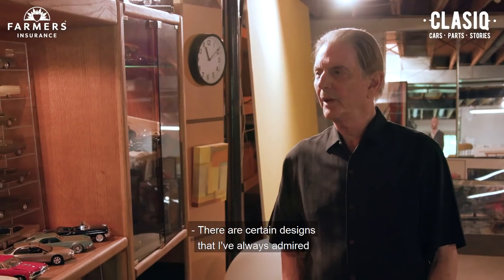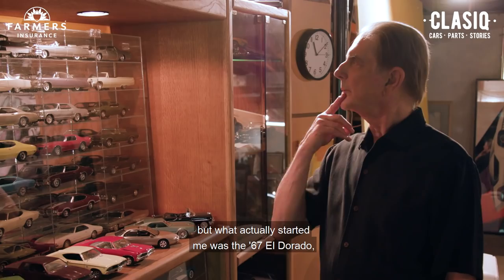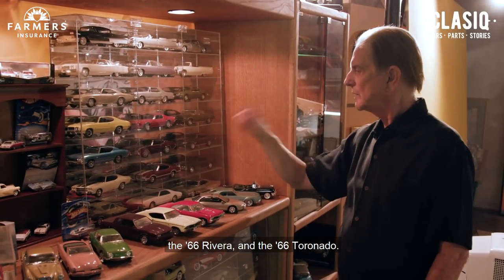There are certain designs that I have always admired, but what actually started me was the 67 El Dorado, 66 Riviera, and the 66 Tornado.